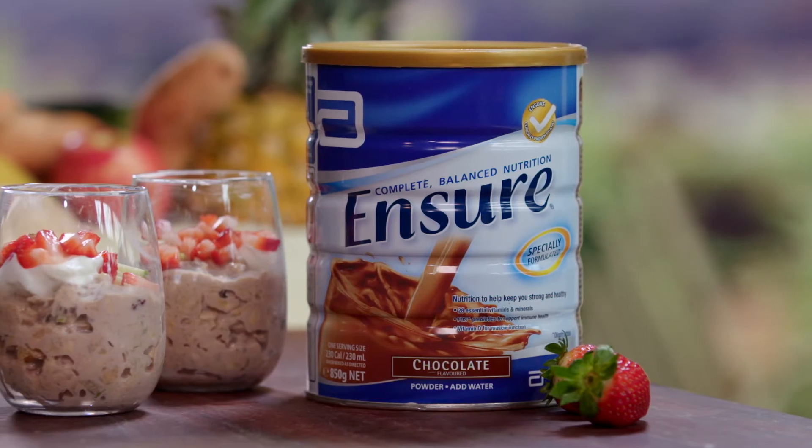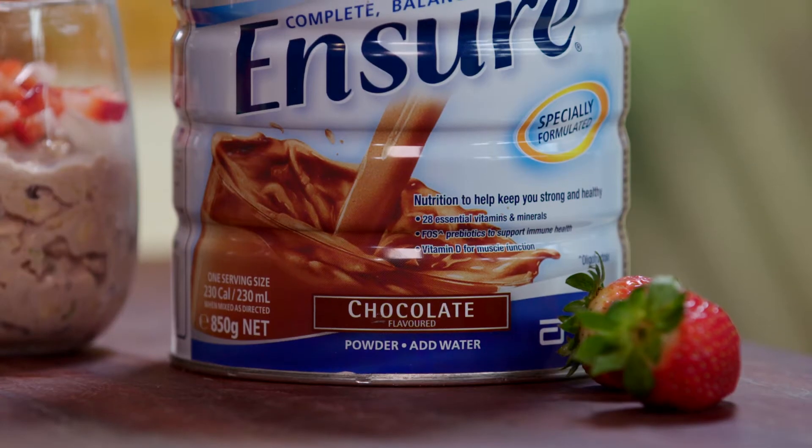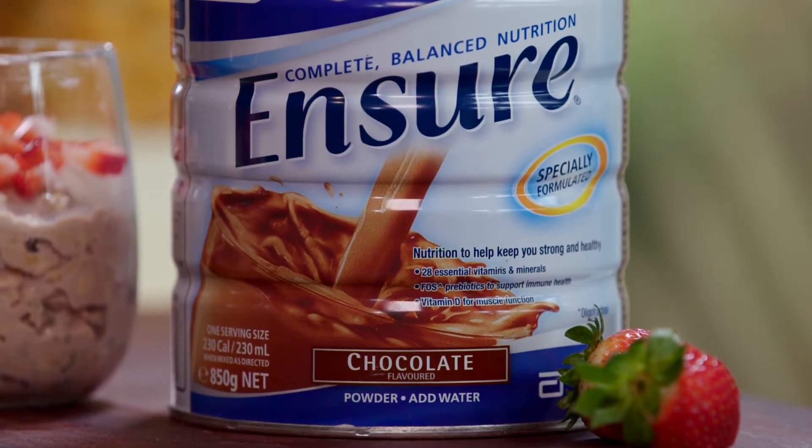I'm going to show you how to make my delicious chocolate overnight muesli with a secret ingredient: some chocolate Ensure powder, which adds key nutrients that can help support the strength of your bones, muscles and immune system.